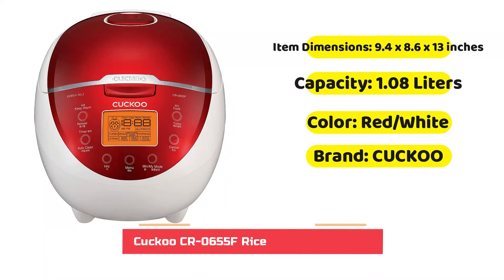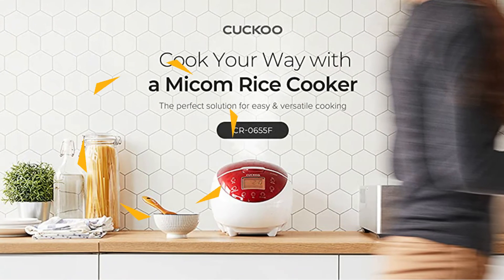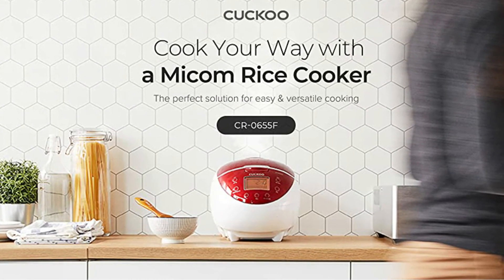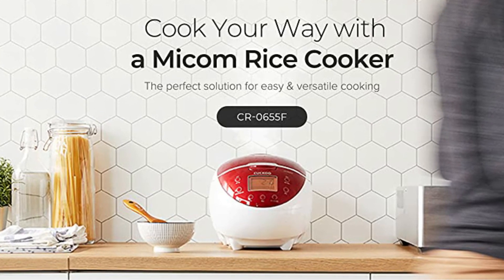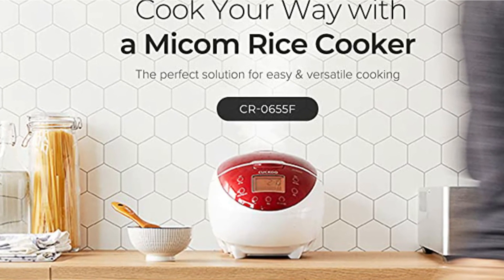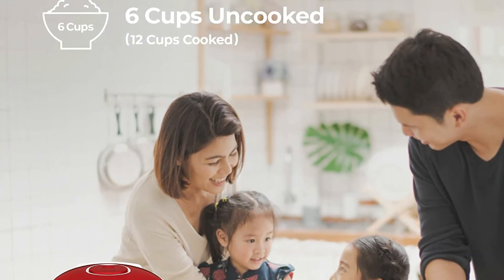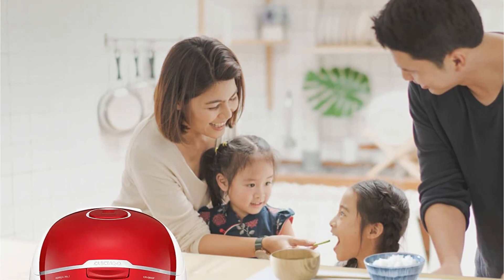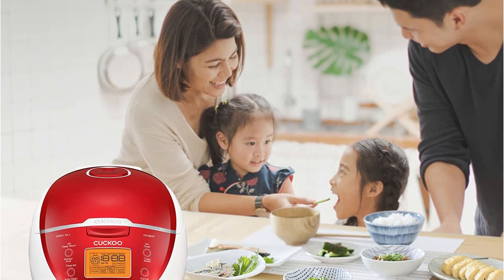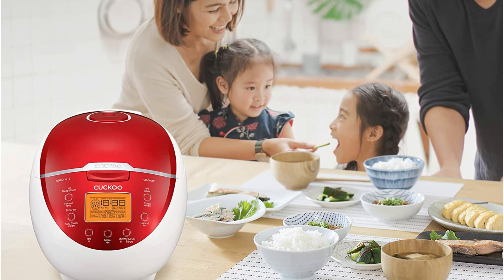This model can hold six cups of uncooked rice and may be the ideal choice for personal use. It comes with a non-stick interior layer made from Teflon, which prevents rice from burning, and the inside pot is constructed of aluminum, which guarantees optimal heat distribution. Fuzzy logic and a smart cooking algorithm optimize temperatures and pressures to ensure your rice is cooked perfectly. Contrary to other models manufactured in Korea, this one is manufactured in China. For the low price and the many options it comes with, we suggest this model is a good rice cooker.